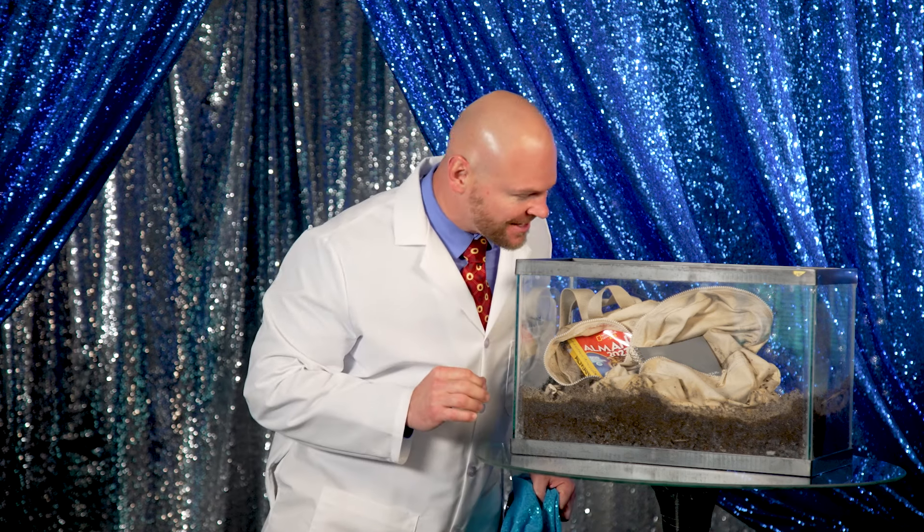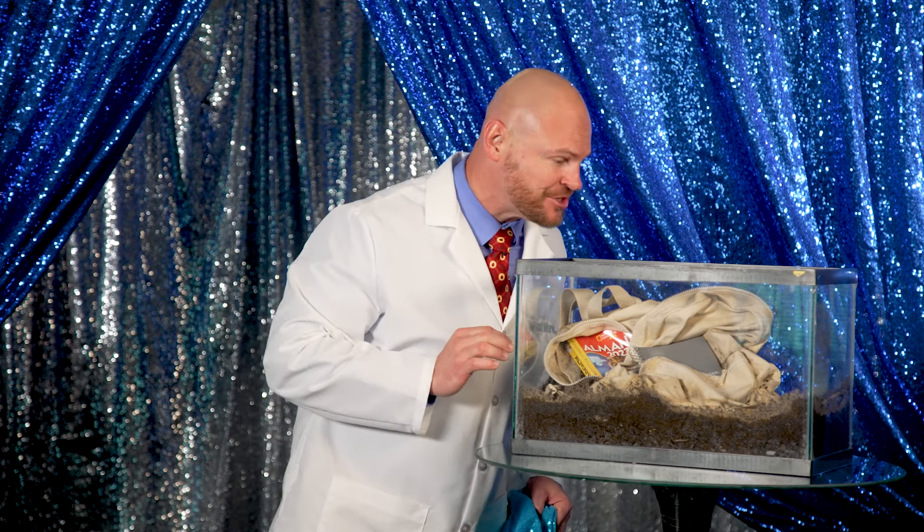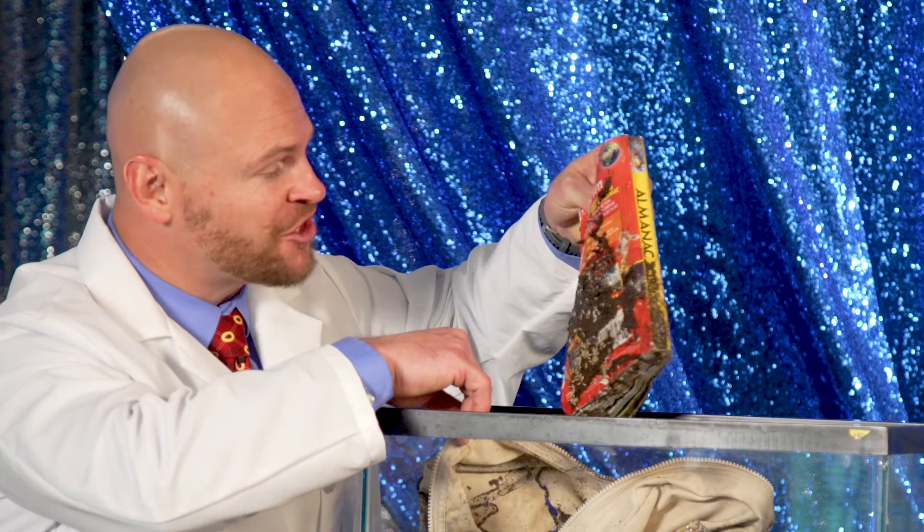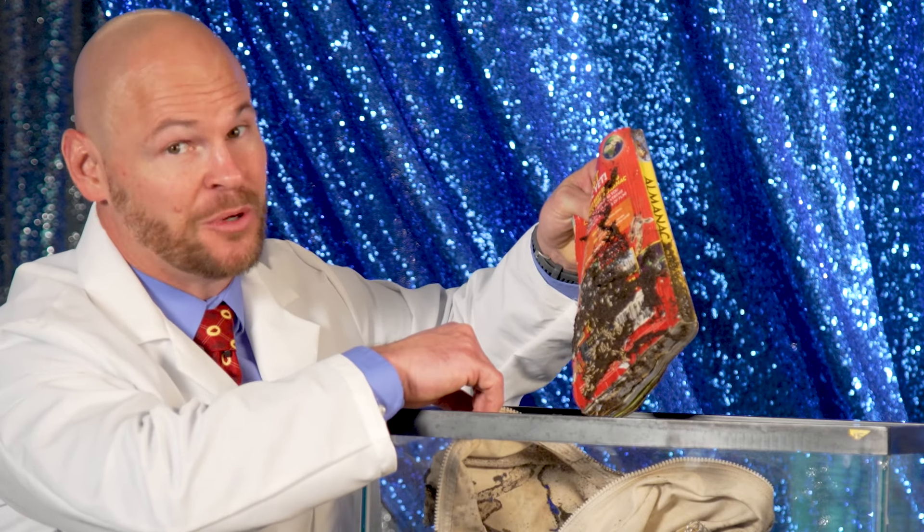Ready for the reveal? It's time to see the results of Will They Eat It. Let's review our termites' work. Wow, that's absolutely incredible. There's some pretty intense damage here. The termites have made their way through a ton of this backpack already. Look at this almanac — these termites are taking global domination to a whole new level.